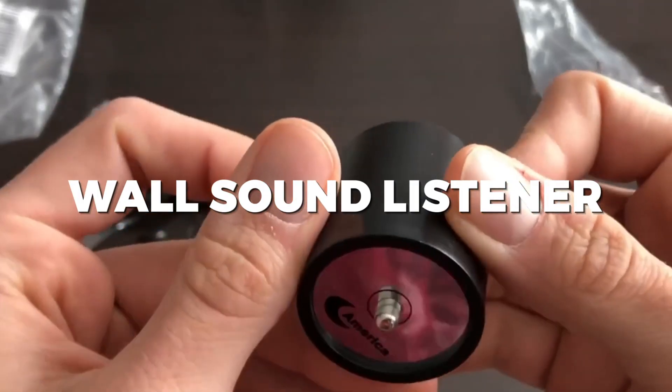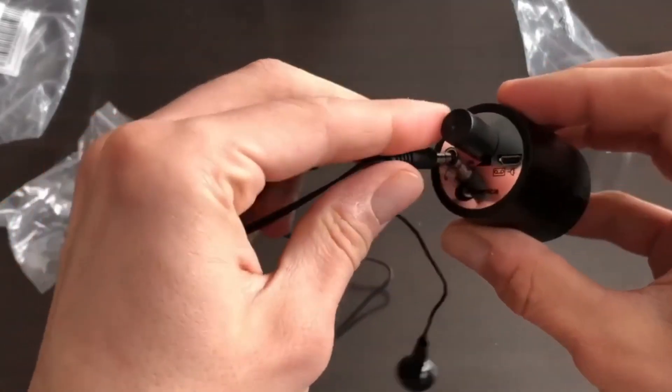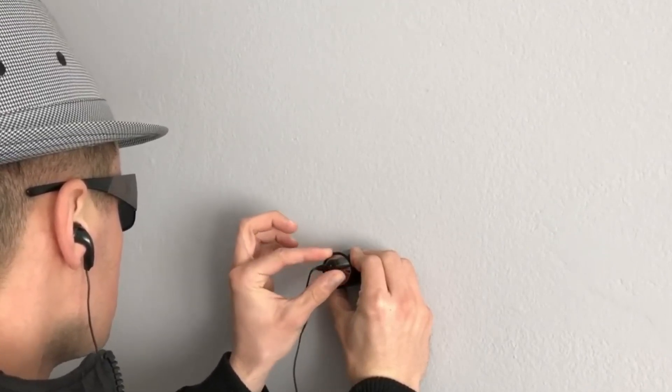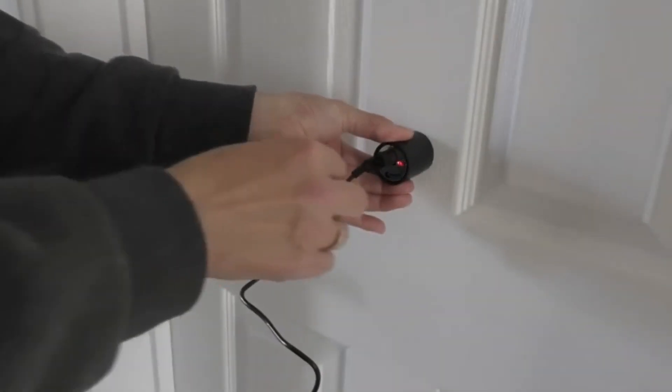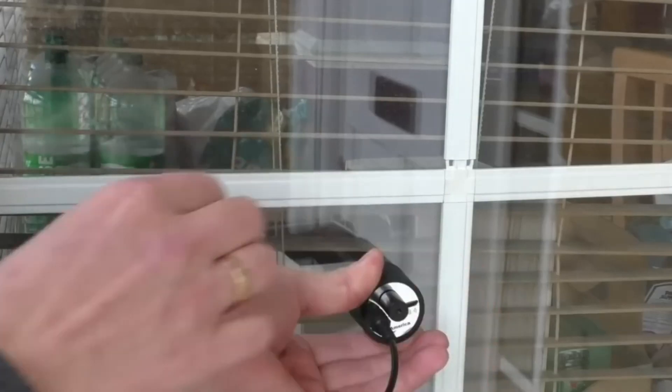Number 3: Wall Sound Listener. Introducing the ultimate tool for eavesdropping — the Wall Sound Listener hacking gadget. This incredible device allows you to listen in on conversations happening on the other side of walls, making it the perfect tool for private investigators, journalists, or anyone looking to satisfy their curiosity.